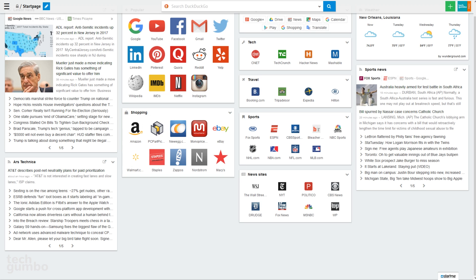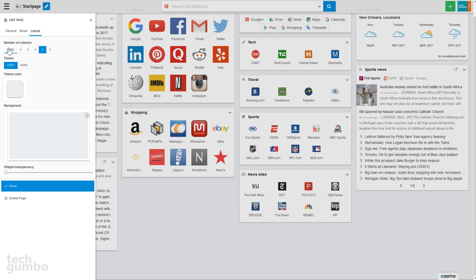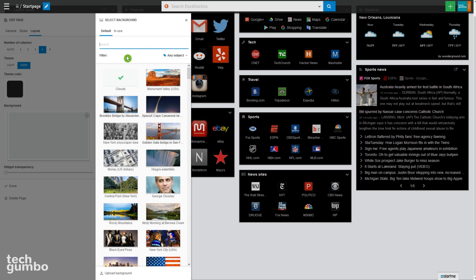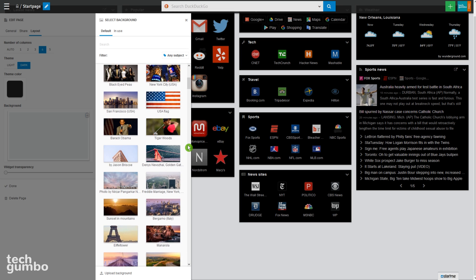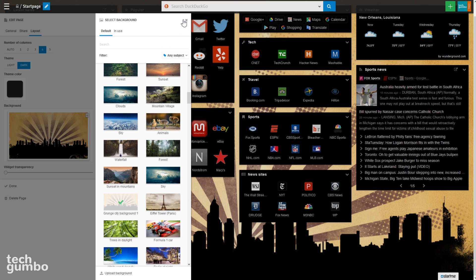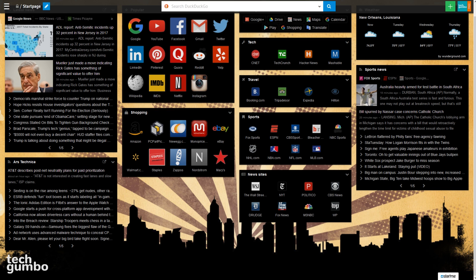I'll now show you additional settings. Select the edit icon in the upper left, then from the drop-down select Theme and Layout. Here you can change the number of columns and choose a light or dark theme — I'll stick with dark. You can also change the background and widget transparency. I'll change the background by selecting it, then scroll through images to find one that works for you. I'll check out this grunge city background. Select the X in the upper right, then select Done. There's so much more you can do here — I'll leave the rest for you to discover on your own.